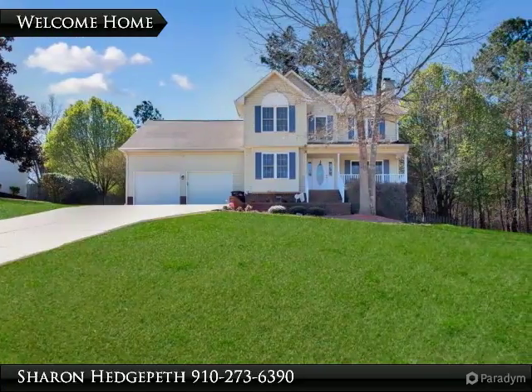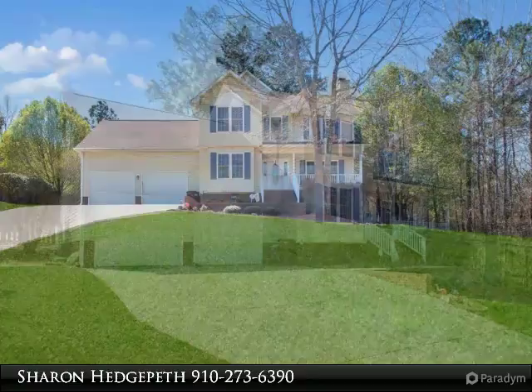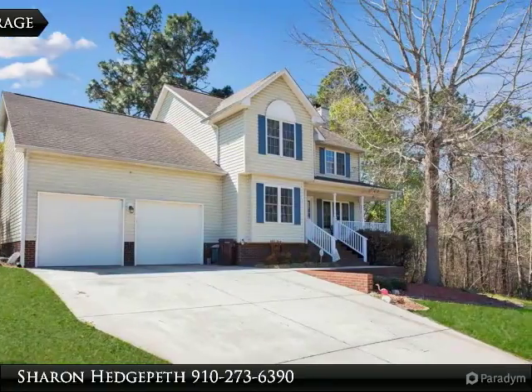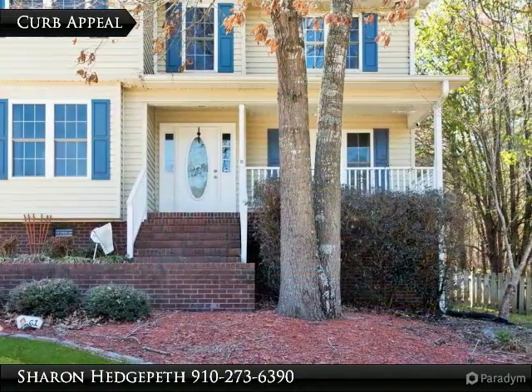Beautiful two-story home on a large private lot, great for children, featuring four beds and 2.5 baths. Bonus room is fourth bedroom with closet, double garage, outside storage, and attic storage gives you plenty of extra room. Kitchen with breakfast area.